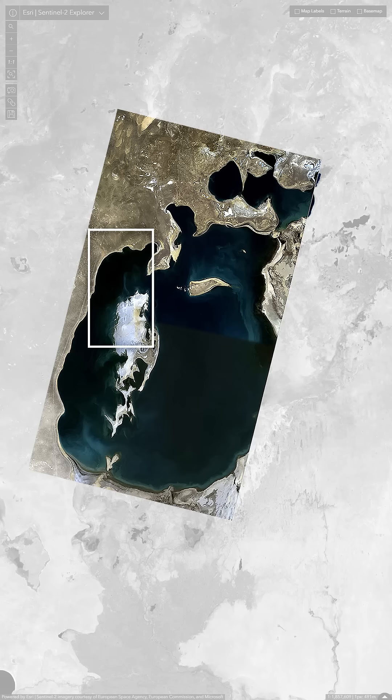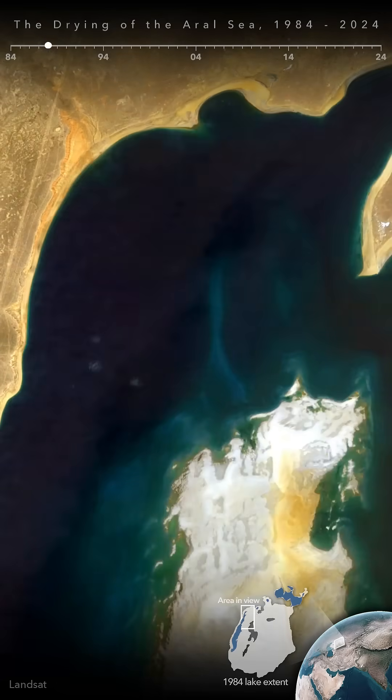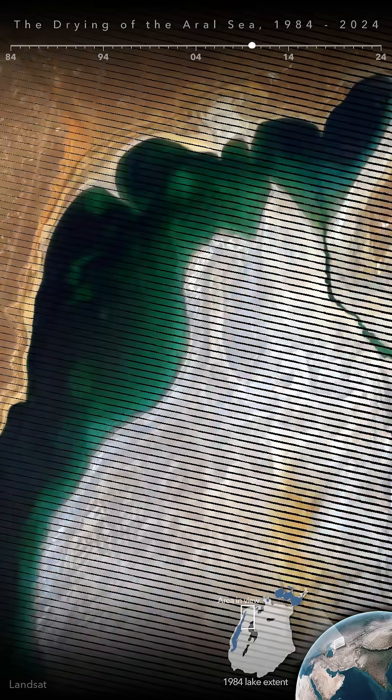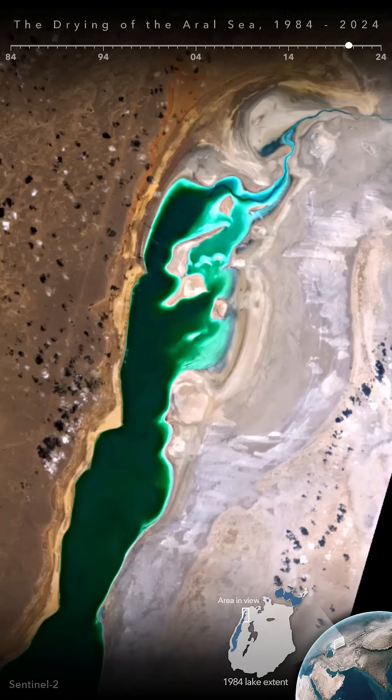We'll zoom into this section of the Aral Sea for a 40-year time lapse. In 1984, the levels had already lowered substantially. The lake's four deeper basins eventually separated and began drying out one by one. Zooming in further, we can see the continued draining of one of the two remaining bodies.